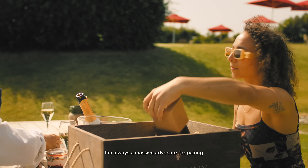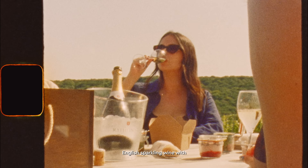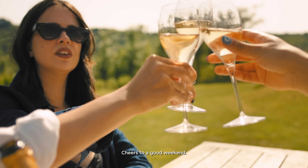I always am a massive advocate for pairing English sparkling wine in general with food, and I think that this is going to be just the thing to savour on such an amazing sunny evening. Here's to a good weekend.